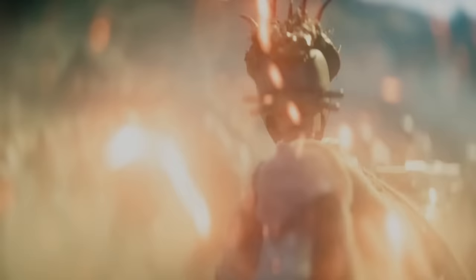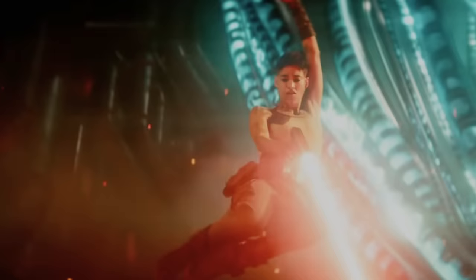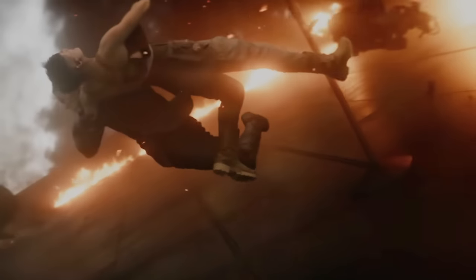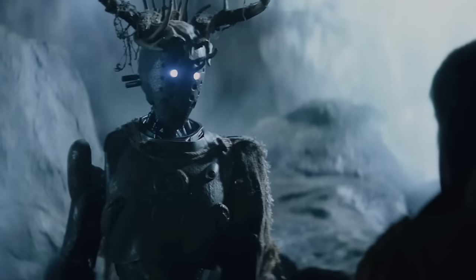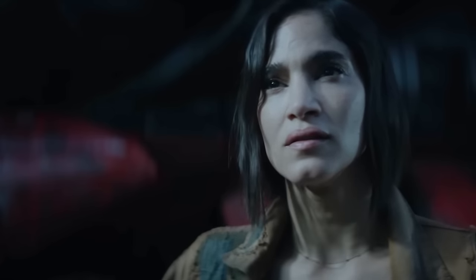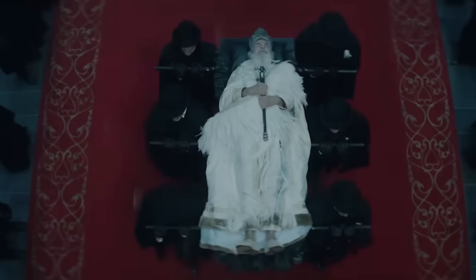Here's your official spoiler warning — at least as much as you can spoil a sack of steaming turds. Unlike Zack Snyder, we actually value your time, so we're going to keep this recap as brief as possible. But while this is a high-level summary of the story, it actually still covers most everything that happens because not a lot actually happens in this film.